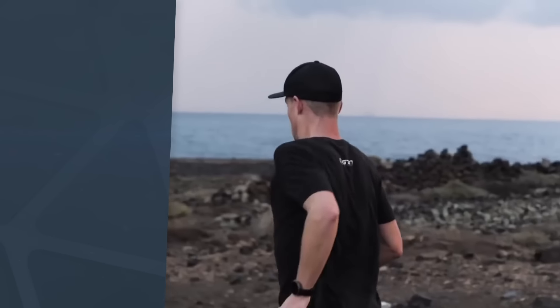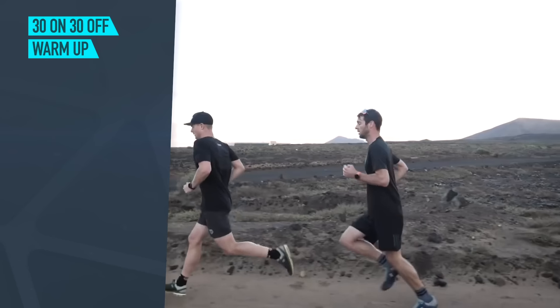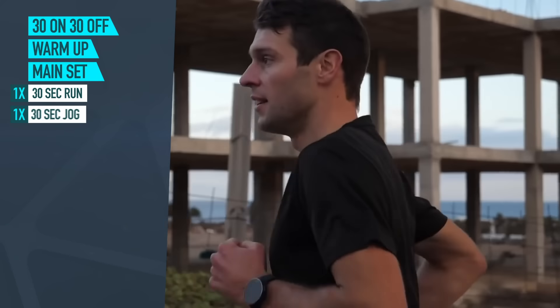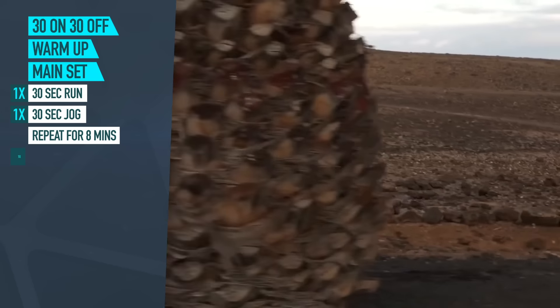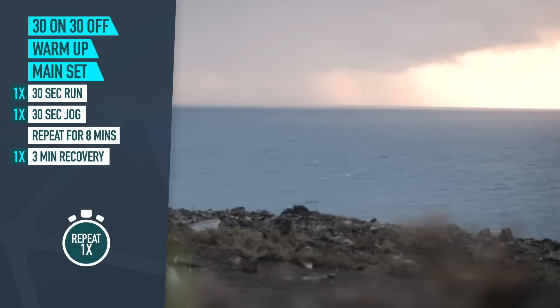A good example is a simple 30-on-30-off style workout. After a good warm-up, run hard for 30 seconds above your 10K target race pace, then jog for 30 seconds, making sure you keep moving. Keep repeating that for a total of eight minutes, then take an extra three-minute recovery before repeating that eight-minute on-off format once more.